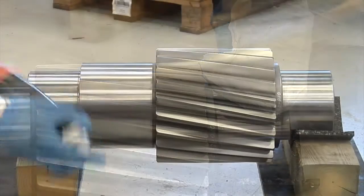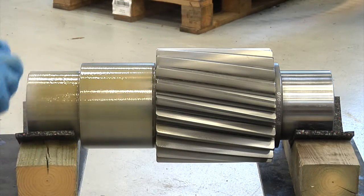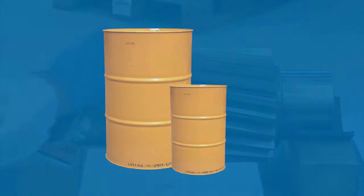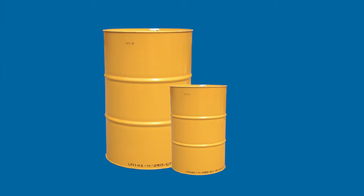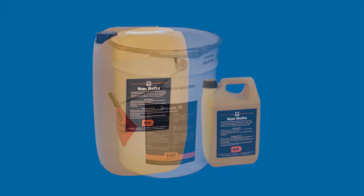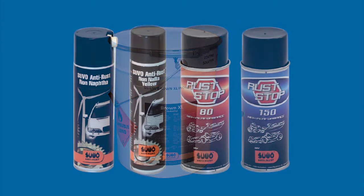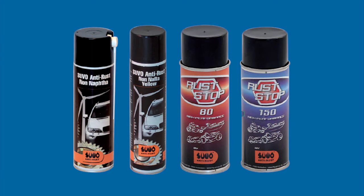Application of rust protection can then begin. The LHG Group has developed a range of substances for rust protection. Select the right product for the job, depending on how long the item will be transported or stored. In this instance, the job can be done using a spray can. A compressed air spray system will be needed for larger items.